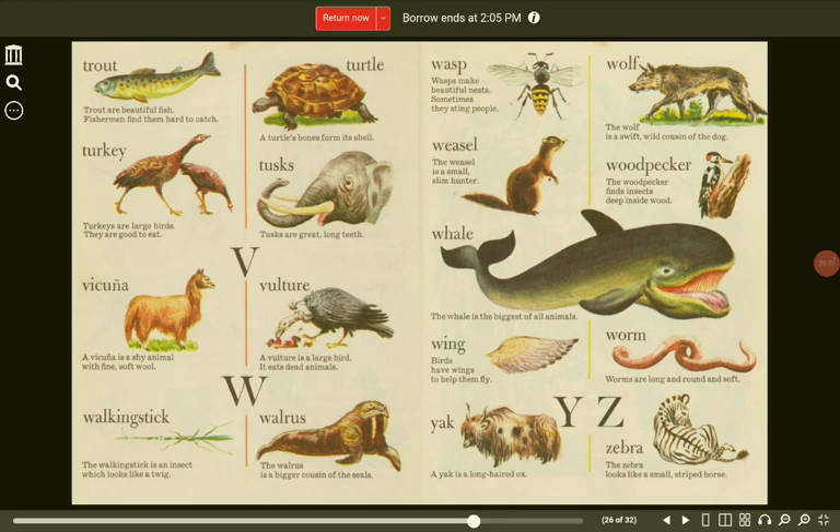W. Walking stick. The walking stick is an insect which looks like a twig. Walrus. The walrus is a bigger cousin of the seals. Wasp. Wasps make beautiful nests. Sometimes they sting people. Wolf. The wolf is a swift, wild cousin of the dog. Weasel. The weasel is a small, slim hunter.